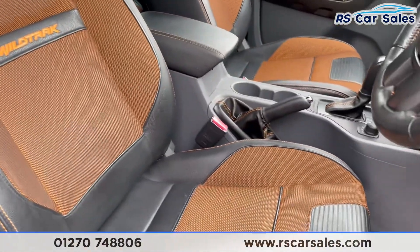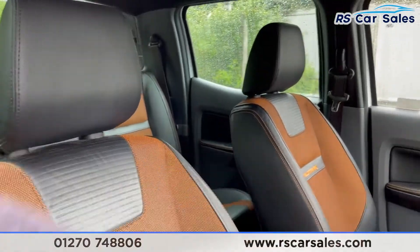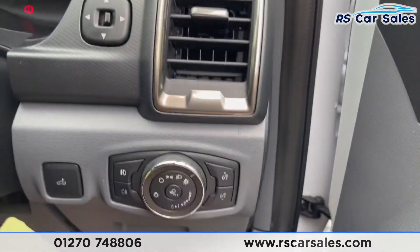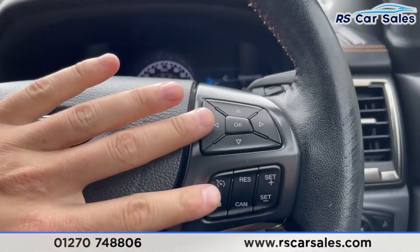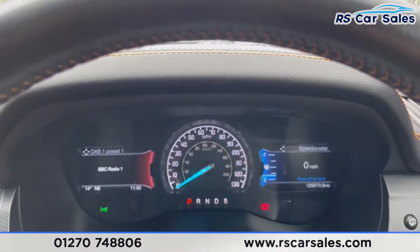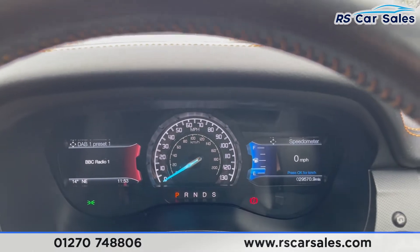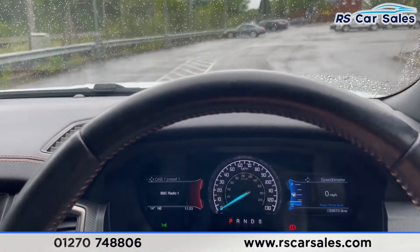Going through to the front, looking at the driver's front seat — a very, very comfortable seat, electrically adjustable. Both front seats are also heated. Electric windows from the doors. Jumping in out of the rain, you have your auto lights just down there and the multi-function steering wheel with cruise control and speed controls on the right-hand side. This vehicle is free from any warning lights on the dashboard and has covered just over 29,570 miles.